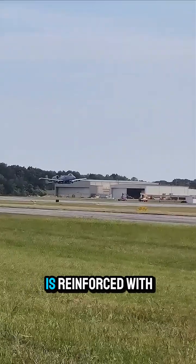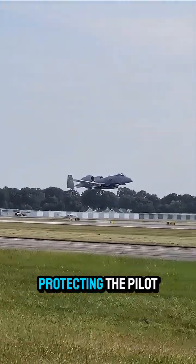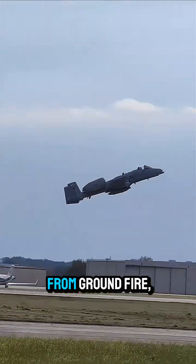The A-10's airframe is reinforced with titanium armor, protecting the pilot and critical systems from ground fire.